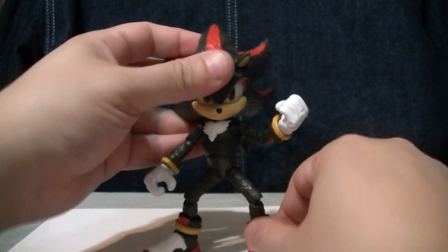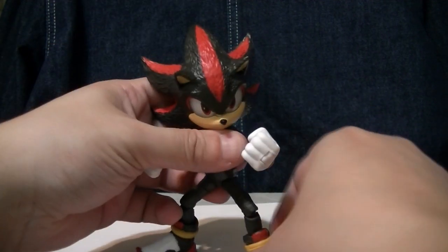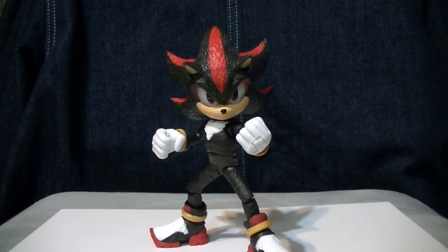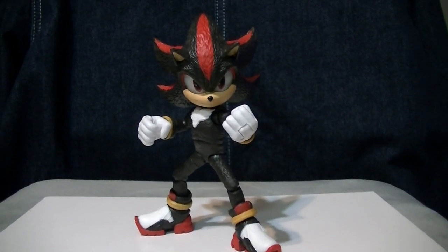This is not only one of the most articulated Sonic lines ever made, it's one of the most articulated lines I've ever messed with. These figures are way more poseable than they really needed to be. It's really quite impressive.